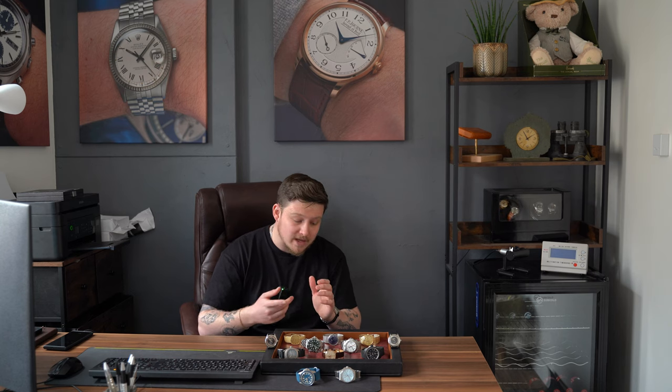There's also a link to every single watch on the website where you'll see all the additional photos, description, and the price — if it's still available. Obviously if it says sold, it is sold.